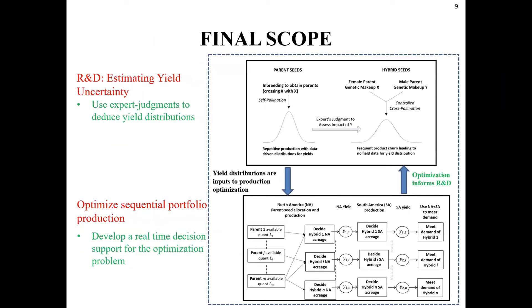Our final scope was twofold. First, we were tasked to come up with a rational way to exploit expert judgments and deduce yield distributions, especially for new varieties. Second, once those yield distributions were available, they would feed into the sequential production planning optimization problem, and our mandate was to build a real-time decision support tool for managers. The hope was that this optimization solution would provide the value each hybrid brings to the portfolio, enabling production managers to give R&D insights about which hybrids are particularly valuable, which parent seeds are in high demand, and which are in low demand.